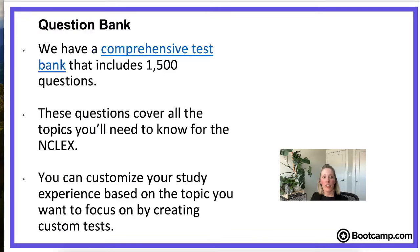From there, the study schedule breaks it down into what standalone questions you should be answering each day. These questions come from our comprehensive test bank — we have about 1,500 questions covering all the topics you need to know for the NCLEX. One of our biggest mottos at bootcamp is that you should be studying smarter and not harder. We don't think you need to answer 10,000 questions to be ready. We think you need to answer about 1,100 really high quality questions that are going to enhance your learning.